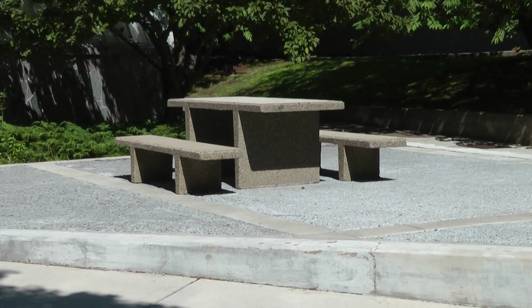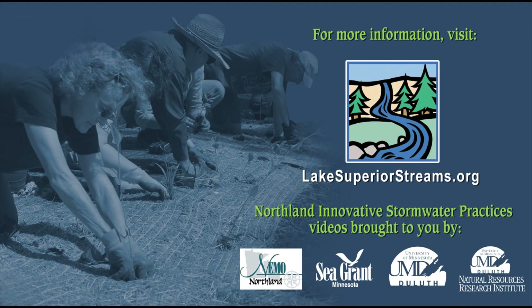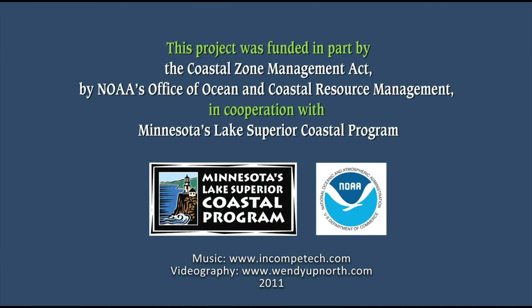You can't overemphasize enough the importance of being careful and following the guidelines for installing the materials and maintaining your best practices. For more information about stormwater, water quality, and the practices described in this video, visit lakesuperiorstreams.org. We thank Minnesota's Lake Superior Coastal Program and the National Oceanic and Atmospheric Administration for supporting this project.